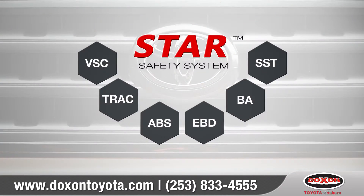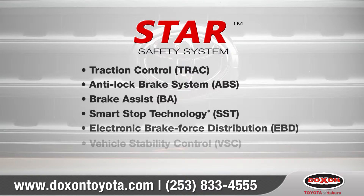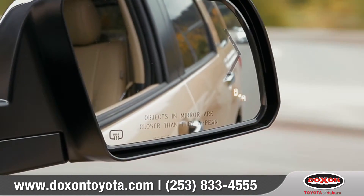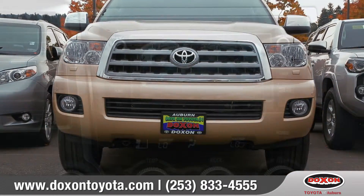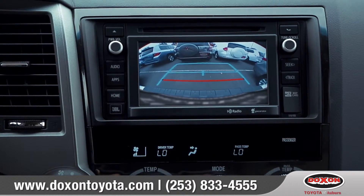Every Sequoia comes standard with the Star Safety System, a suite of six advanced safety features designed to keep drivers out of harm's way. The available blind spot monitor uses radar to help detect vehicles in another lane. And when you shift into reverse, Sequoia's backup camera helps you see and avoid objects that might otherwise be out of view.